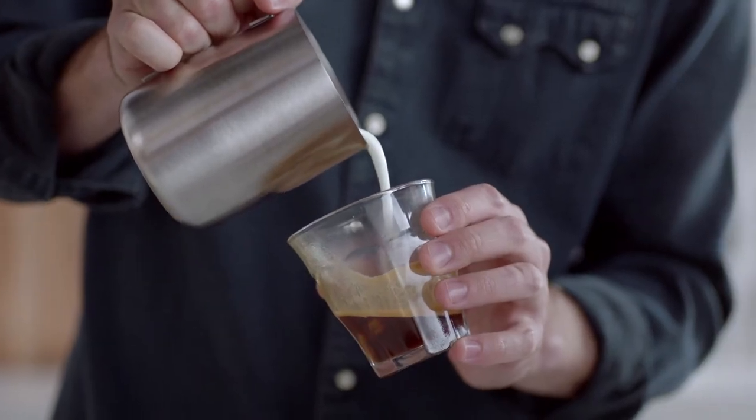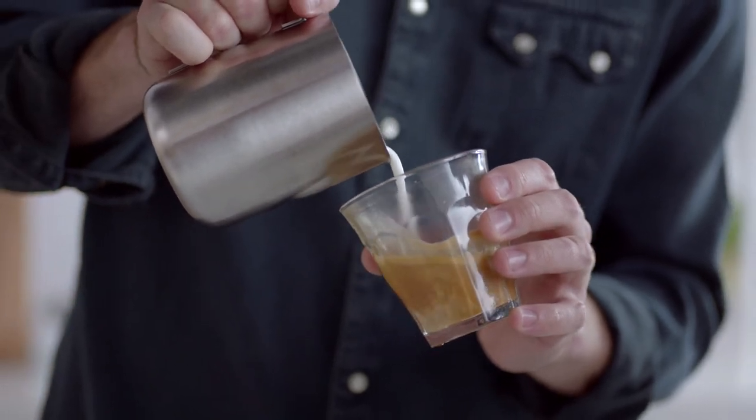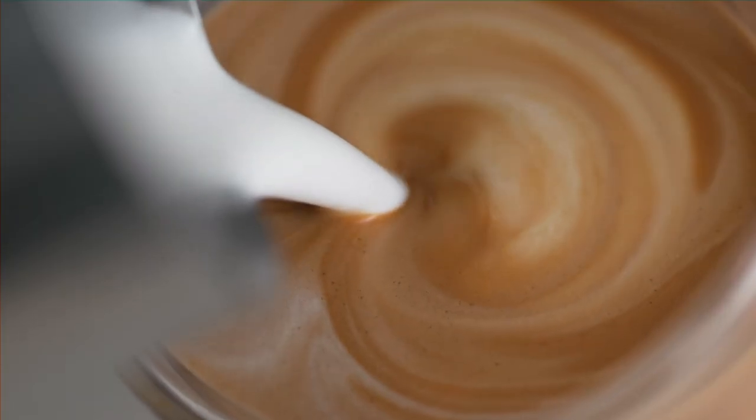Milk sugars and milk fat play off the espresso coffee's bitterness and strength to where we get this really amazing, harmonious, balanced experience.